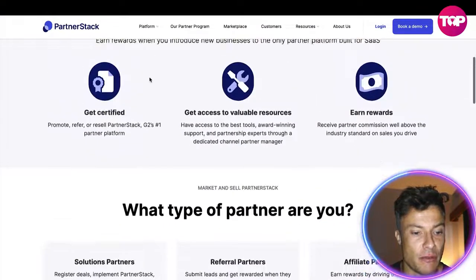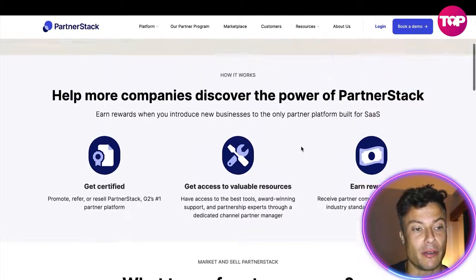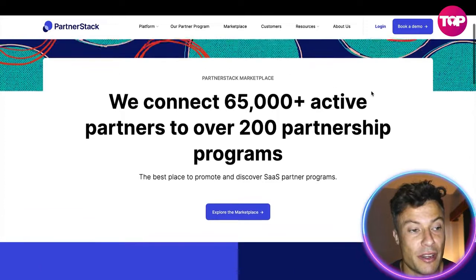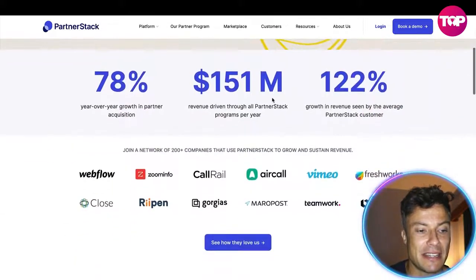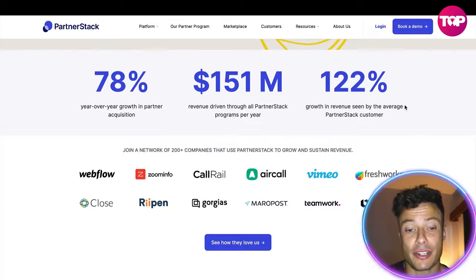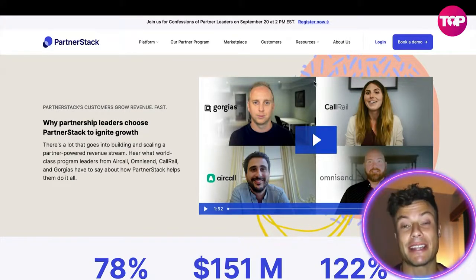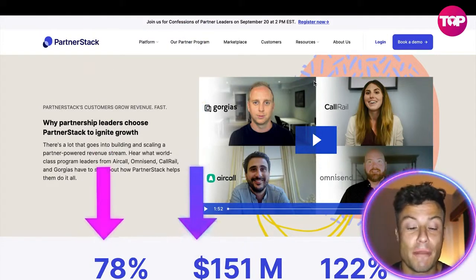If you click on the partner program you can see more information about the different partnerships available, which allows you to get various rewards while developing your business through this platform. On the marketplace, you can connect with lots of different partners to find the right people to help get your brand out there. Key customer statistics include 78% year-on-year growth in partner acquisition, $151 million of revenue driven through PartnerStack programs, and 122% average revenue growth seen by PartnerStack customers.